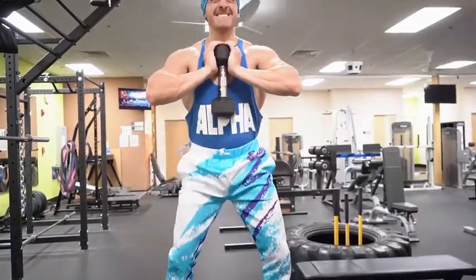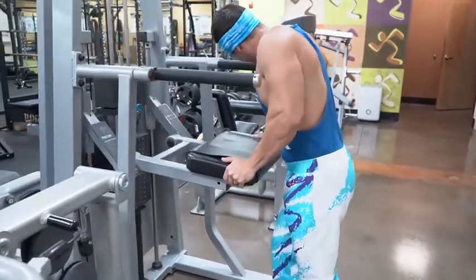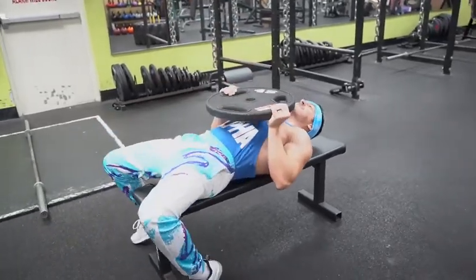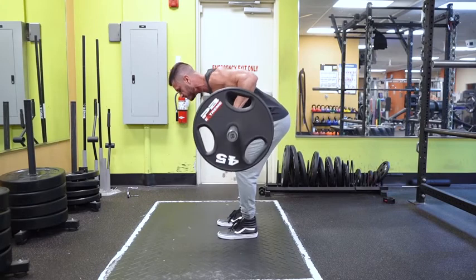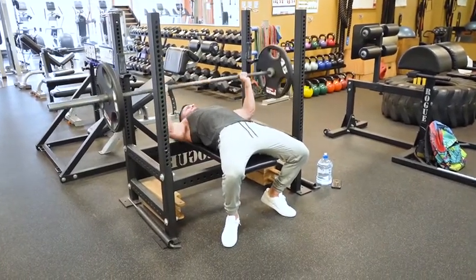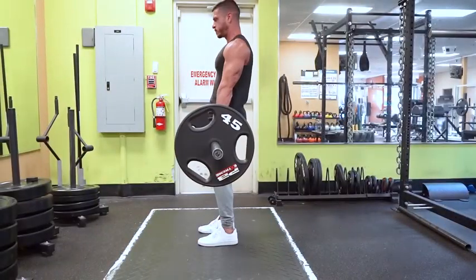With so many different muscles to hit, choosing the right exercises can get a bit confusing. If you look around your gym, it's very clear that most trainees are winging it — either performing workouts they saw in the latest issue of Men's Health Magazine or mimicking exercises they saw their favorite influencer doing on Instagram. The truth is 80% of your gains will come from seven basic compound movements.